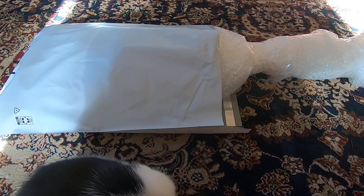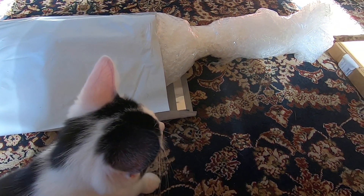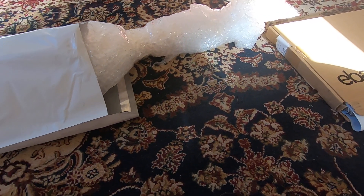Alright, so this is a video on how to ship big items, like Rock Band guitars and stuff like that. I'll make it pretty short and sweet.